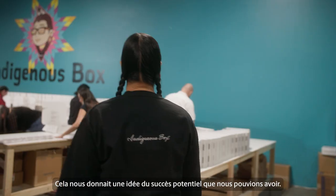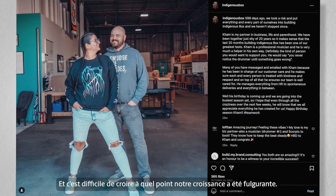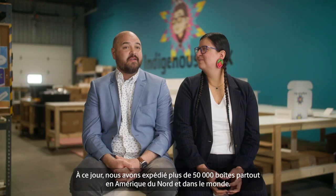We had an idea of what maybe it could be one day down the road, and it's hard to believe that it's grown as much as it has. To date, we've shipped over 50,000 boxes across North America and worldwide.